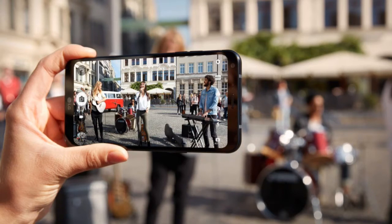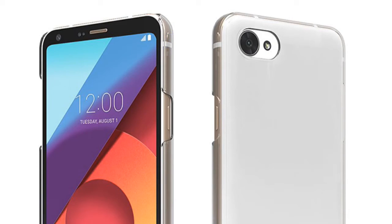Talking about the camera, the smartphone comes with a single 13 megapixel rear camera and a 5 megapixel front-facing selfie camera with a 100-degree wide angle. Oddly, LG has not used a fingerprint scanner on the Q6, but it comes with face recognition technology to unlock the device.